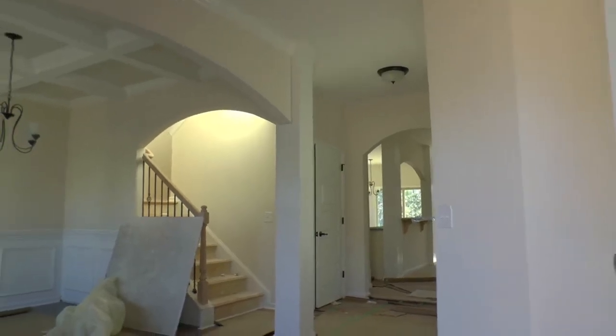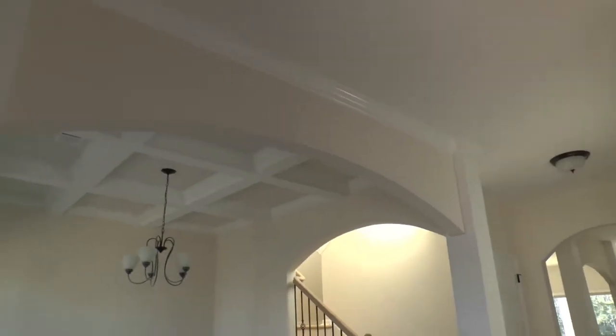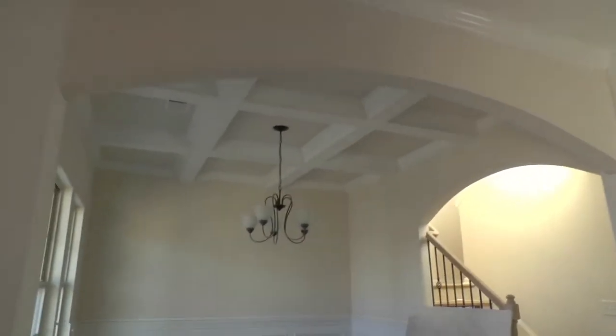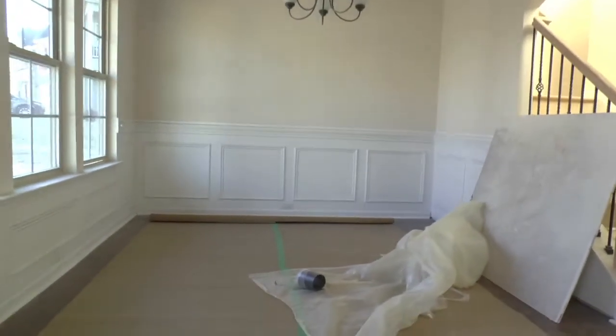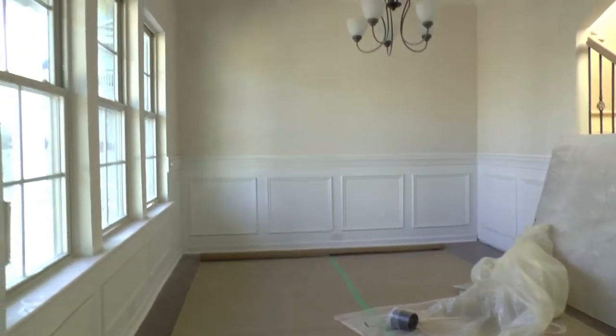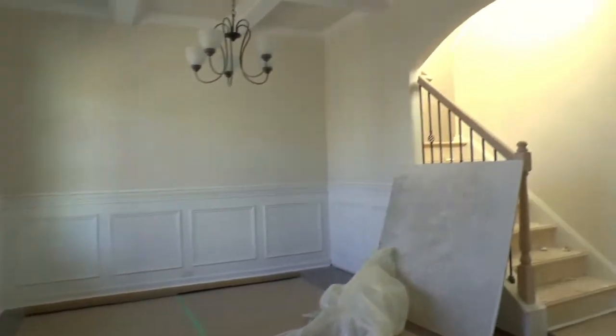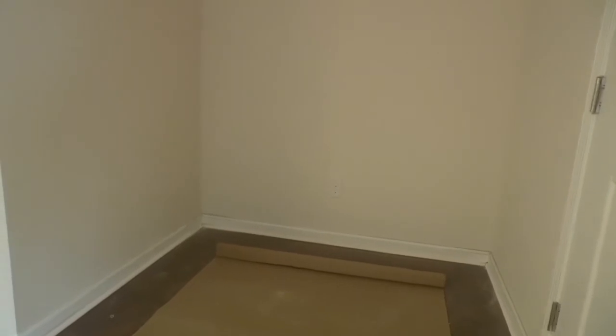Greeted here in the foyer. Nice archway there to the dining room, coffered ceiling. The raised panels there, chair mold and picture molding.